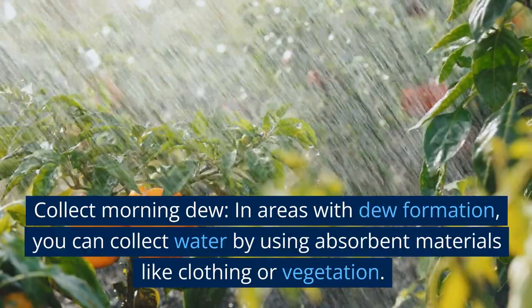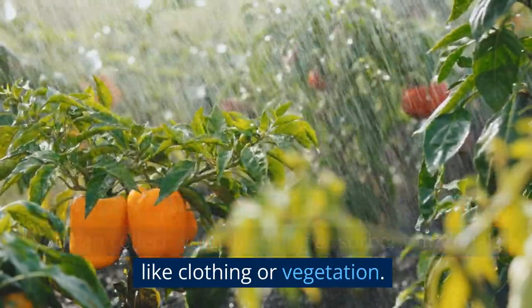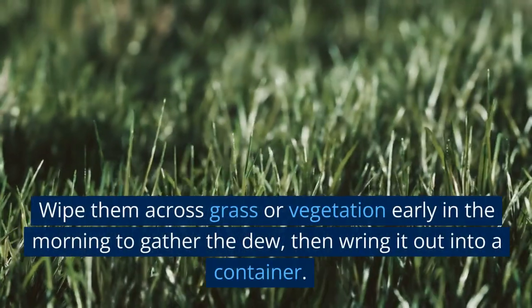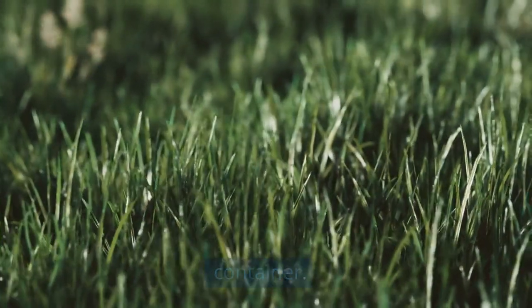Collect morning dew. In areas with dew formation, you can collect water by using absorbent materials like clothing or vegetation. Wipe them across grass or vegetation early in the morning to gather the dew, then wring it out into a container.